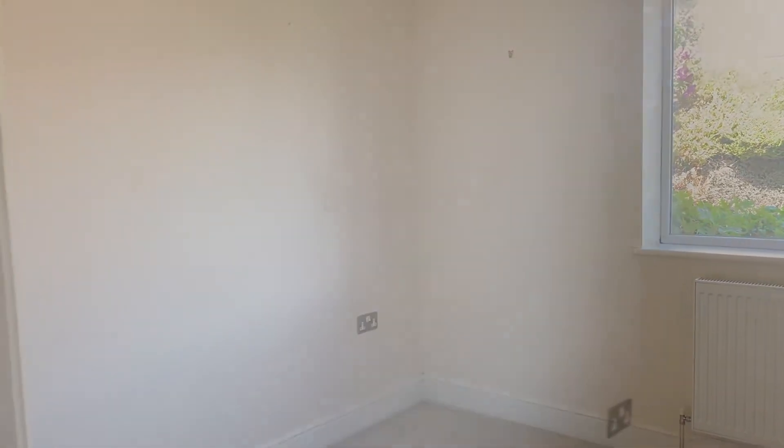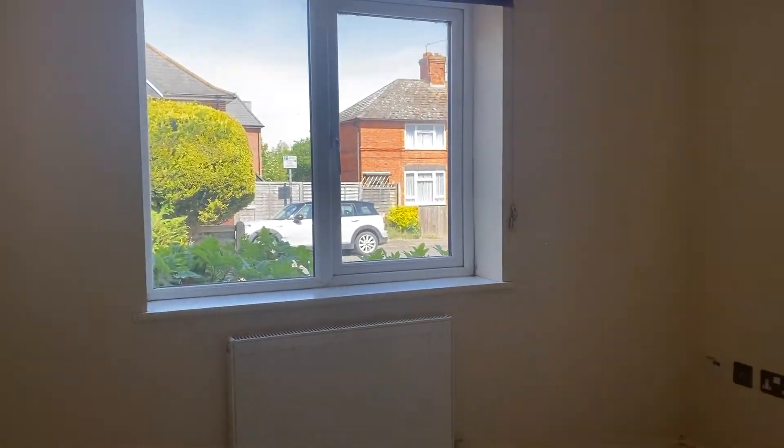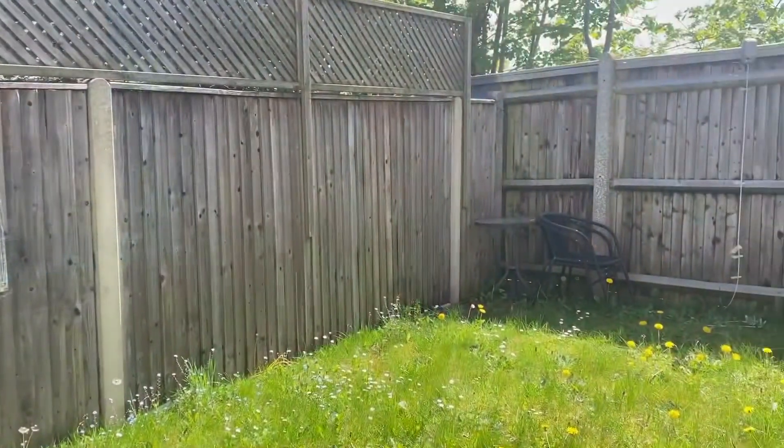On our right-hand side we have the double bedroom, which looks out to the front of the property — a great size double room benefiting from a small storage space.